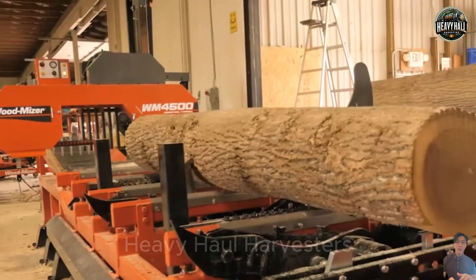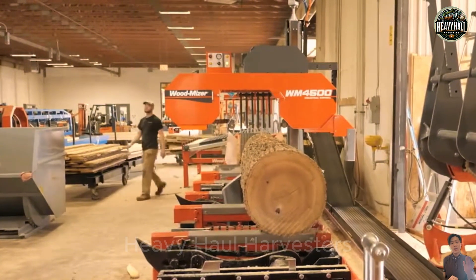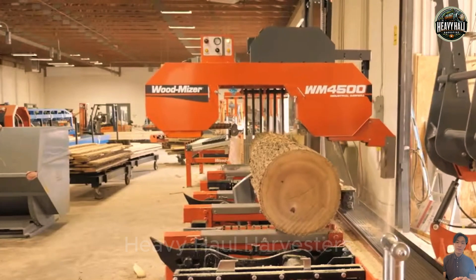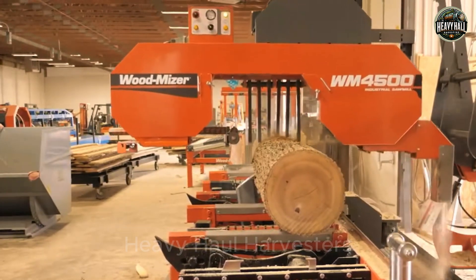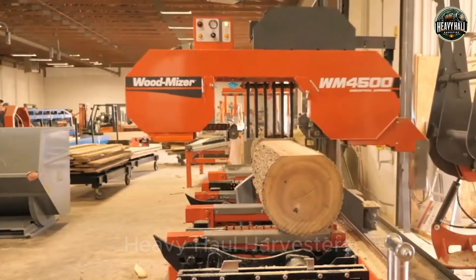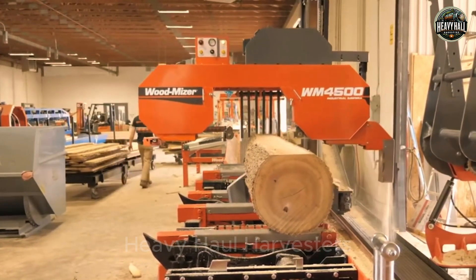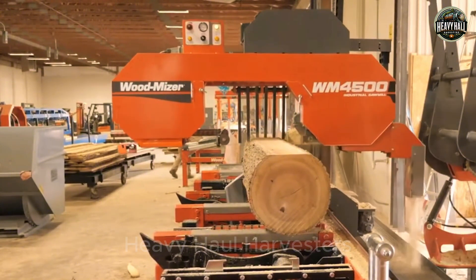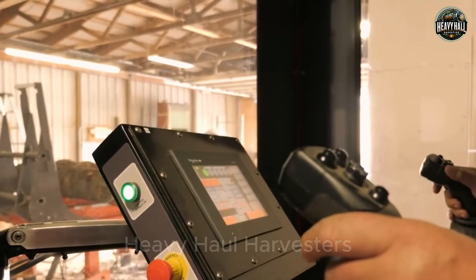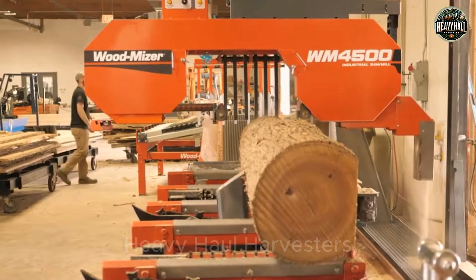Wood-Mizer UB4500 — the ultimate industrial wood processing machine. Are you ready to explore the power of the Wood-Mizer UB4500? Step into the future of advanced wood cutting technology with the Wood-Mizer UB4500, a powerful industrial bandsaw designed to handle large logs with unmatched precision and efficiency. Not only does it accurately measure each plank according to preset dimensions, but the UB4500 is also equipped with an automatic blade tensioning system, optimizing performance for different types of wood.